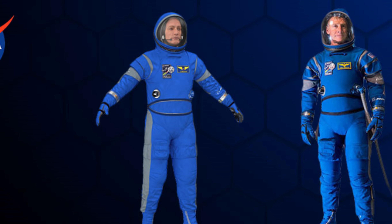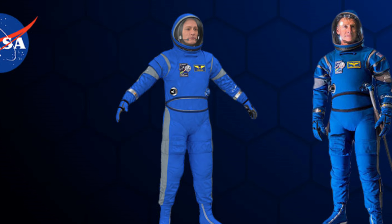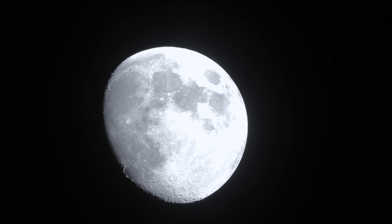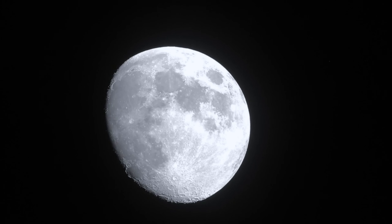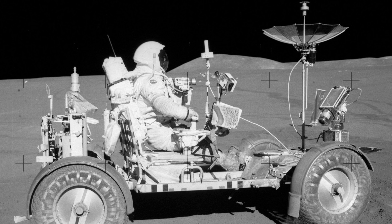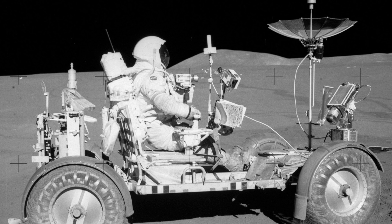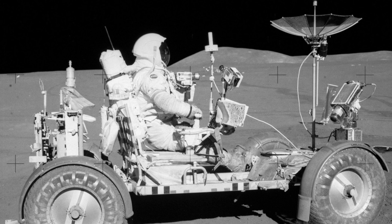The next-gen spacesuits they'll wear outside will give them more mobility and a better life support system. With these improved suits, the crew can do more complex experiments and collect unique samples. There's also a plan for an open-top vehicle that astronauts can drive in their spacesuits for more than 12 miles from the campsite.